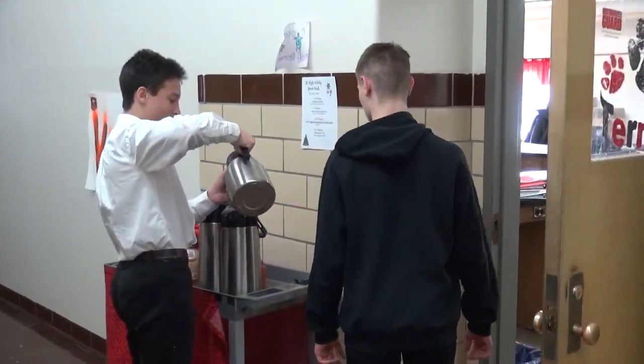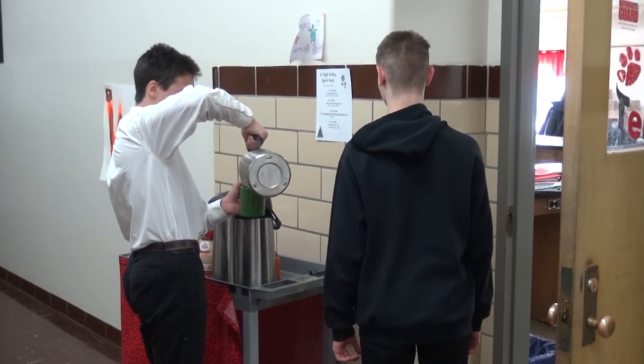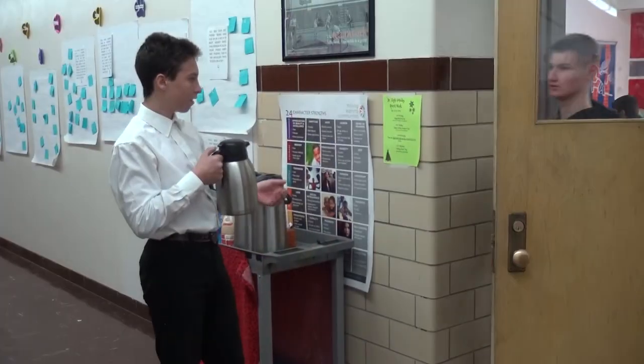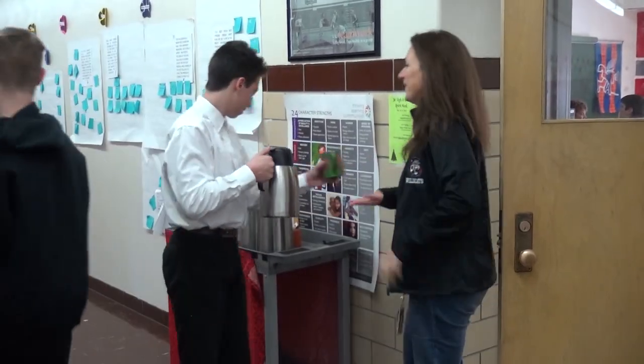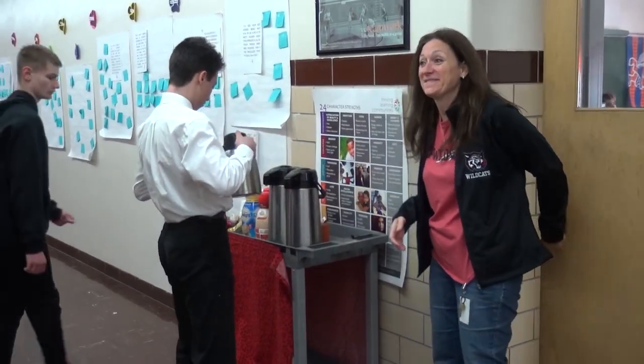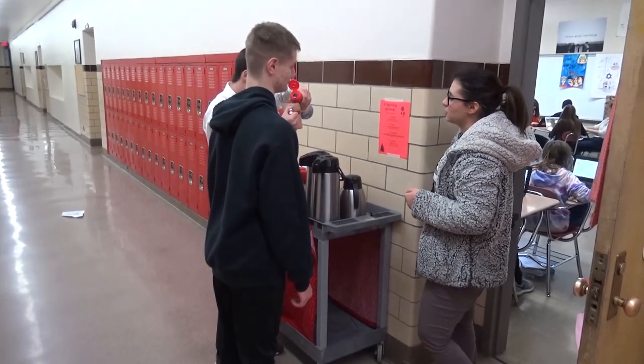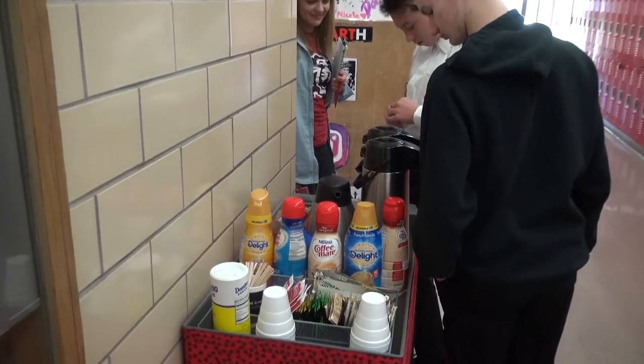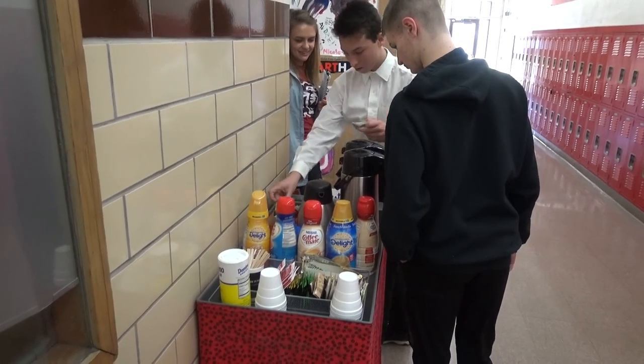The coffee cart has been in working order for two years now, which has allowed Collin to memorize nearly all of the orders around the building. She has coffee with French vanilla creamer. She has French vanilla with coffee in there. Well, sometimes coffee, sometimes tea.